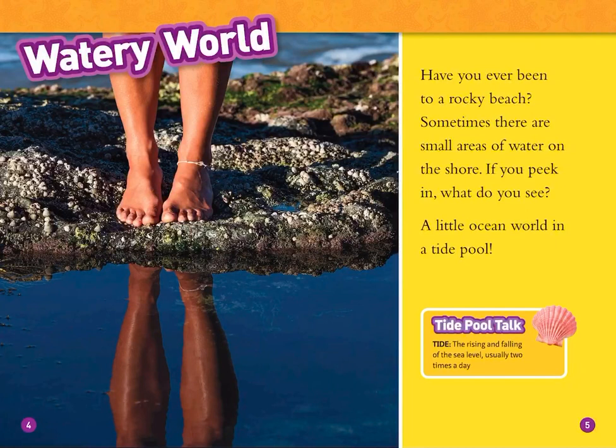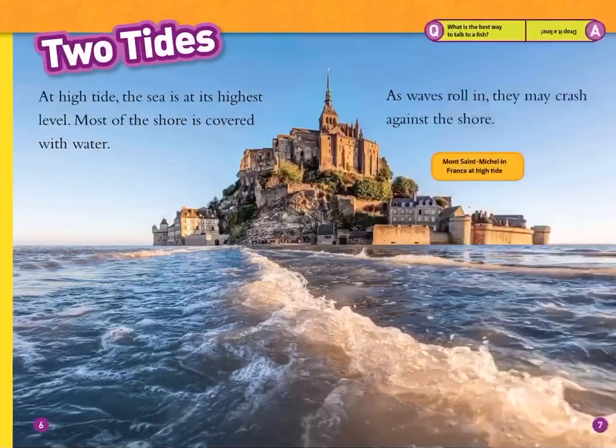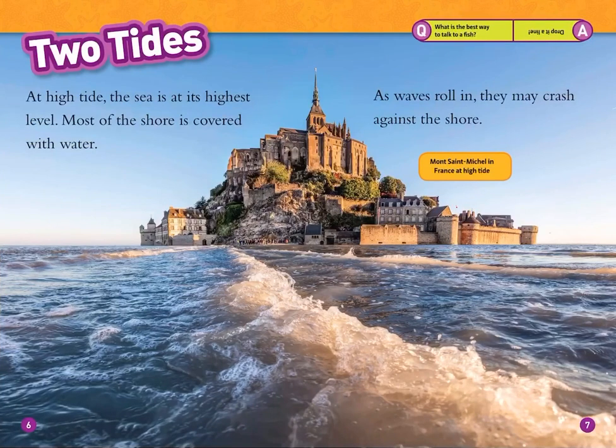Tide is the rising and falling of the sea level, usually two times a day. At high tide, the sea is at its highest level. Most of the shore is covered with water. As waves roll in, they may crash against the shore.